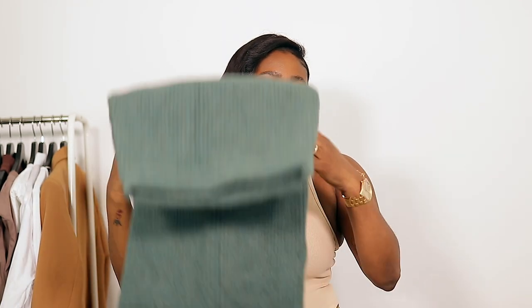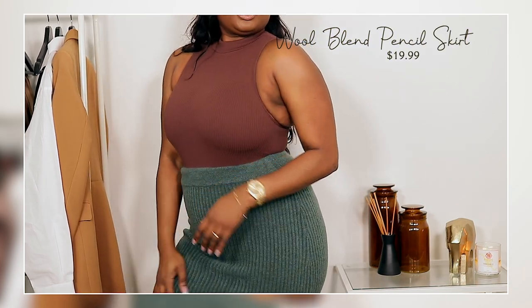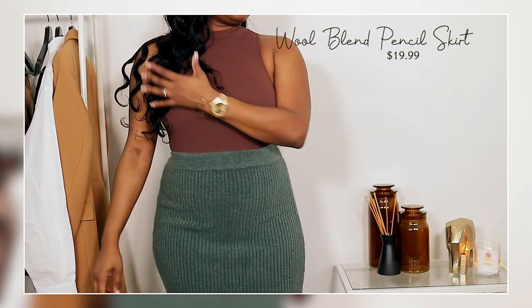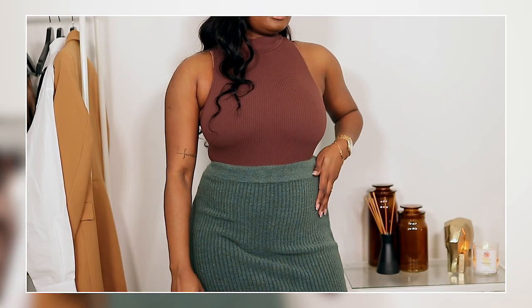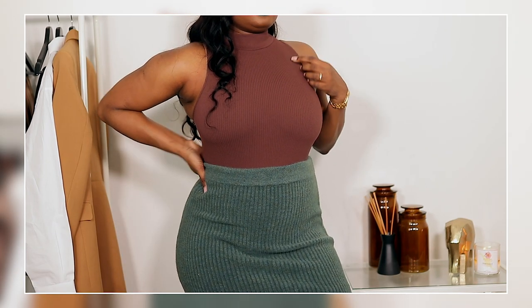The next bottom is like a thick sweater skirt. When I saw it I knew I had to get it. I got it in a size medium but I should have gotten a small — it is so stretchy. It's a beautiful color, like a mix of green, blue, and turquoise. It's super thick so it'll keep you warm. It's a wool blend pencil skirt — originally $40 and I got it for $20.